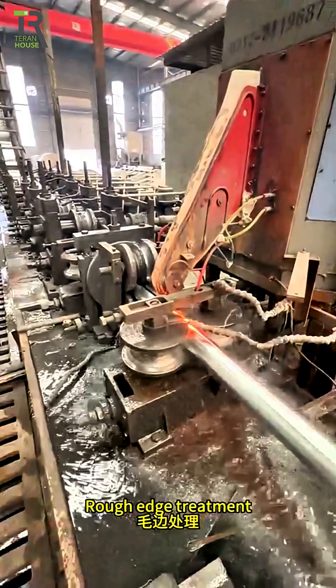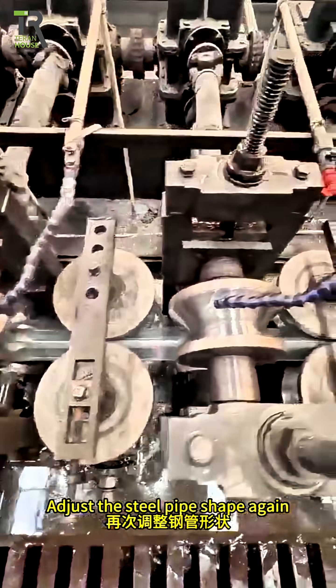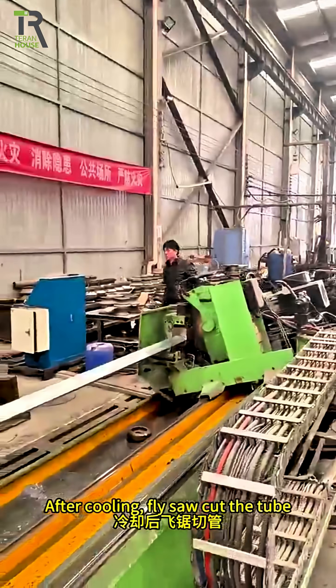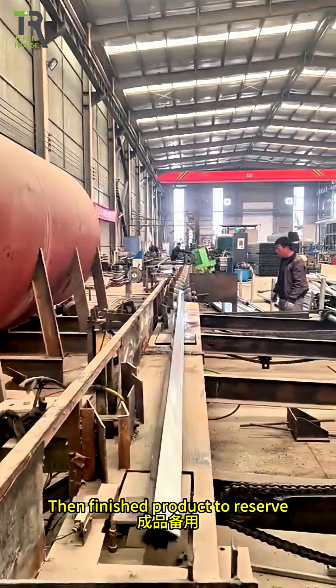Rough edge treatment. Cooling steel pipe. Adjust the steel pipe shape again. After cooling, fly saw cut the tube. Then finished product to reserve.